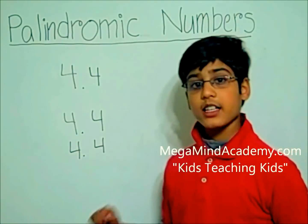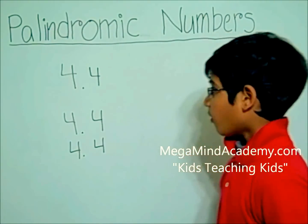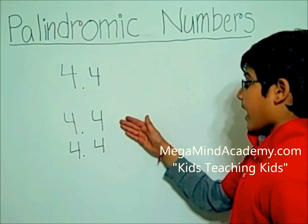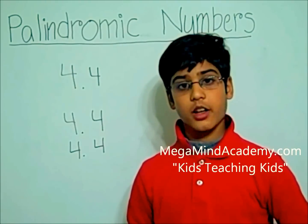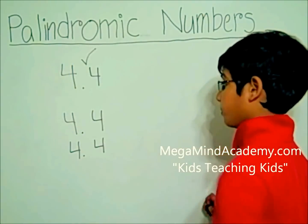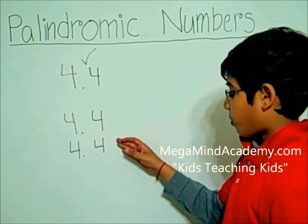So is it a palindromic number? Well, let's see. 4.4 can be read forwards as 4.4 and backwards as 4.4. So yes, 4.4 is a palindromic number because 4.4 is the same as 4.4.